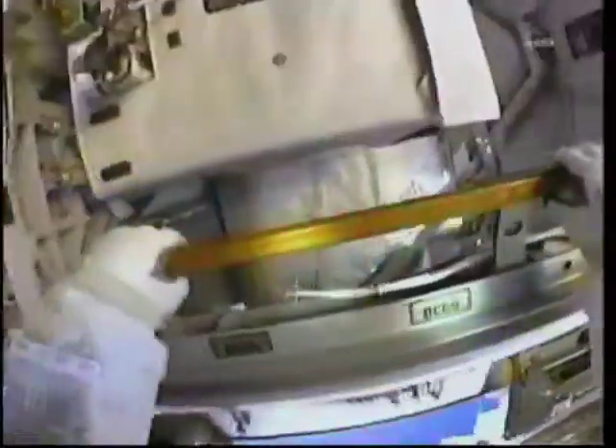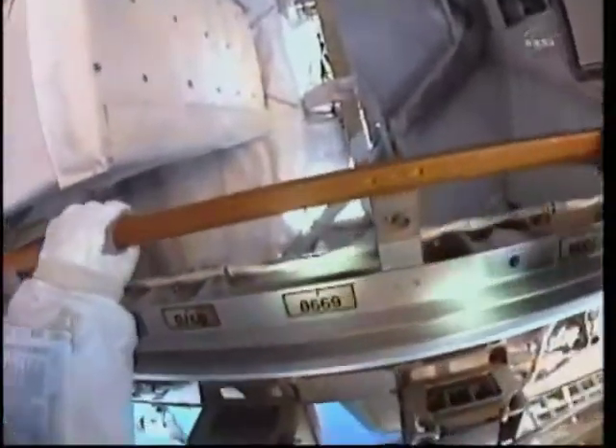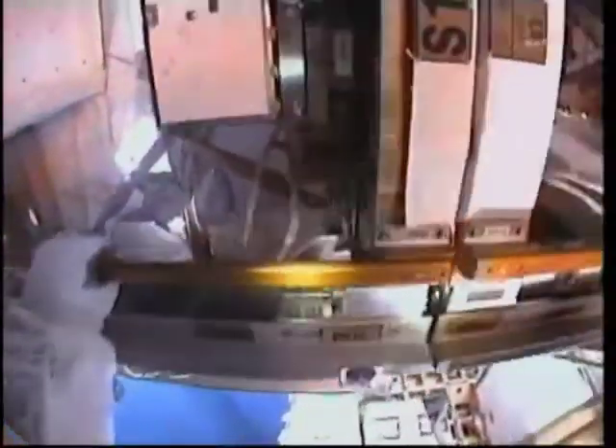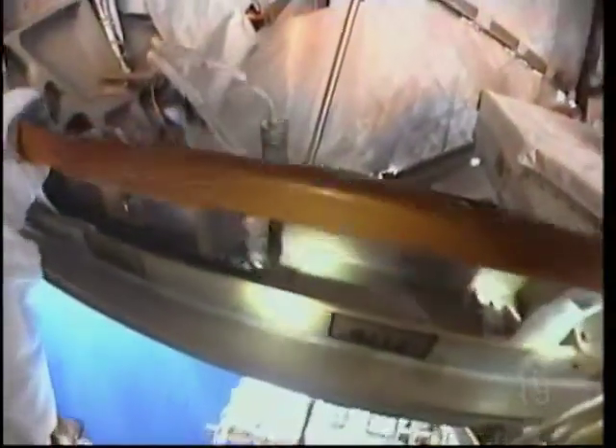Message in a bottle. And Nicole, we concur with that — message in a bottle next. And Discovery, we copied the music from The Police there. Awesome.